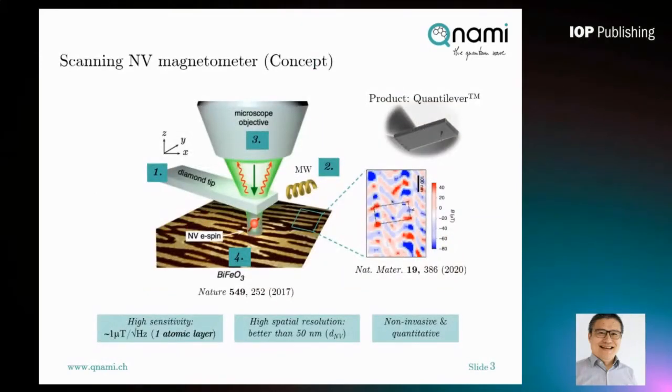A scanning NV magnetometer is conceptually very simple. It includes only four key elements: a diamond cantilever with a single NV defect embedded at the very end of the tip, a microwave source, a confocal setup, and a scanning platform.